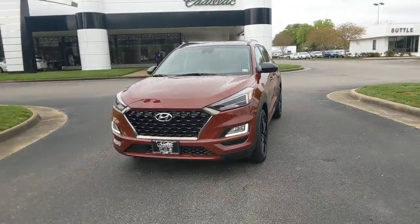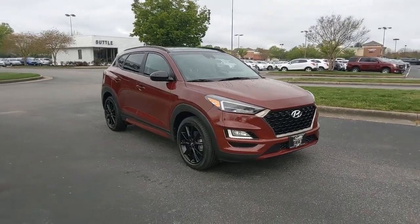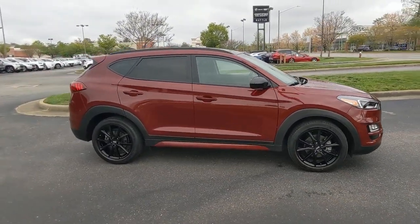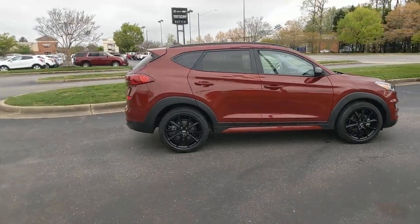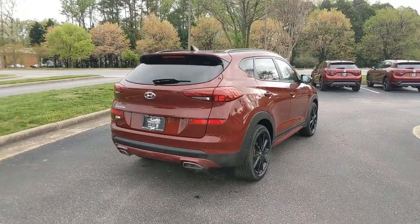This could be the car for you — the 2019 Hyundai Tucson. This vehicle is an outstanding buy with fewer than 20,000 miles on the odometer. This upscale Tucson crossover is ready to make even the most routine errands feel enjoyable.